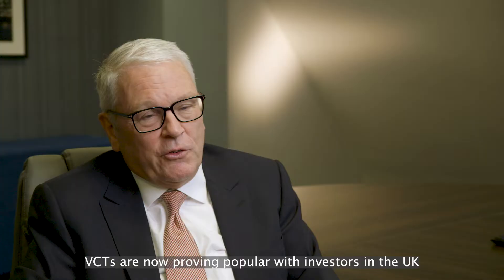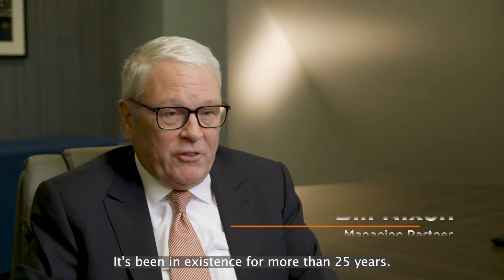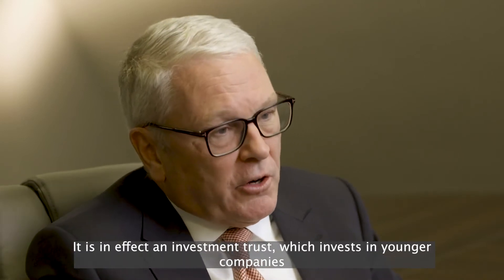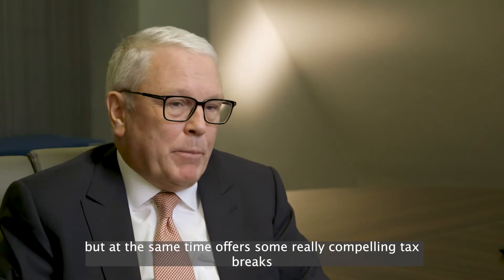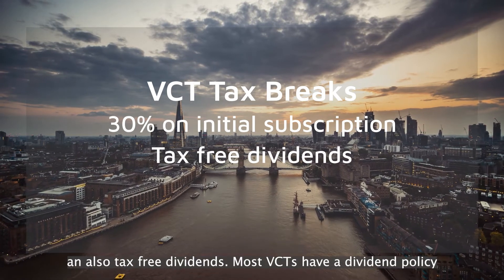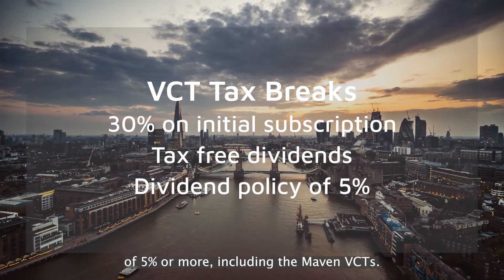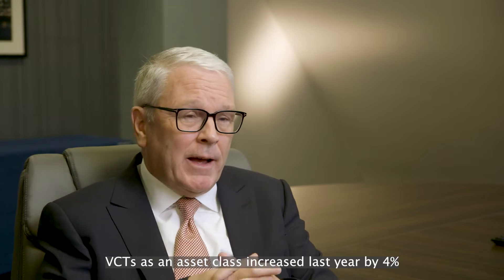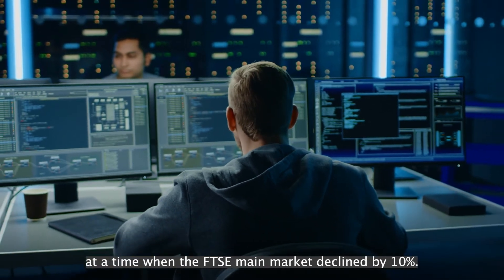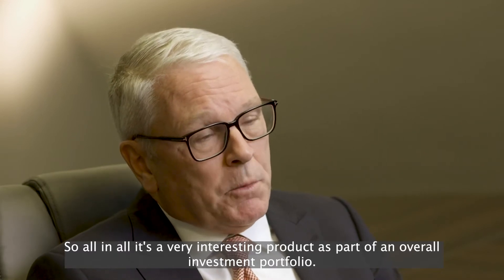VCTs are now proving popular with investors in the UK for a wide range of different reasons. The product is now established, having been in existence for more than 25 years. It is in effect an investment trust which invests in younger companies, but at the same time offers compelling tax breaks such as 30% on initial subscriptions and also tax-free dividends. Most VCTs have a dividend policy of 5% or more, including the Maven VCTs. VCTs as an asset class increased last year by 4% at a time when the FTSE main market declined by 10%, making it a very interesting product as part of an overall investment portfolio.